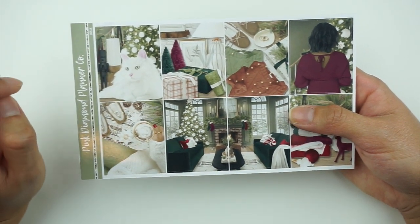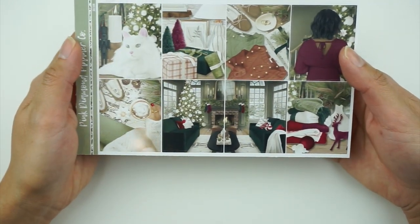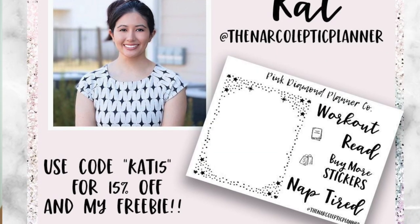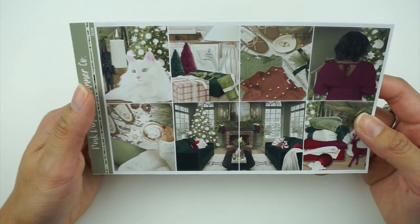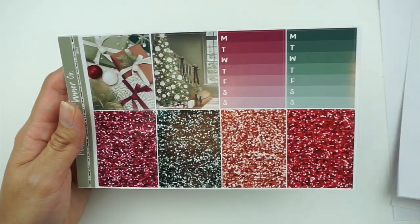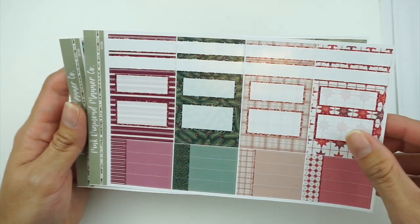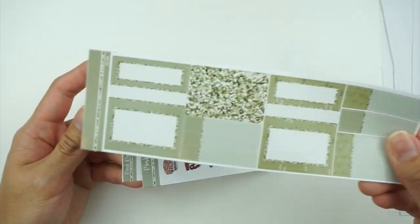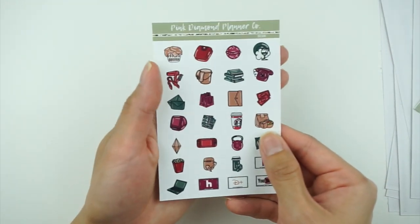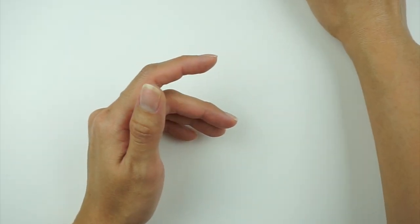Next we have December 5th through the 11th. I'm pretty sure I hauled this already but I'm using this kit called Balsam from Pink Diamond Planner Co — you can use my code CAT15 to save. I'll pop a picture of my foiled freebie so you can see. Here are your full boxes — I really love these colors, I love how the deco goes small, and I just love all these patterns. It's in the new format which is amazing. You have your washi page, extra color, a freebie, and the doodles. That's Balsam from Pink Diamond Planner Co for December 5th through the 11th.